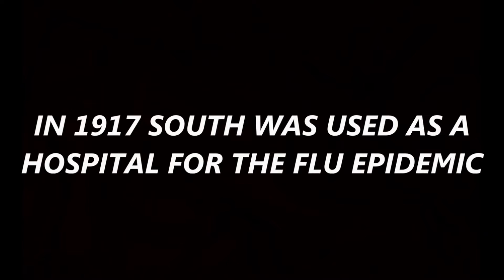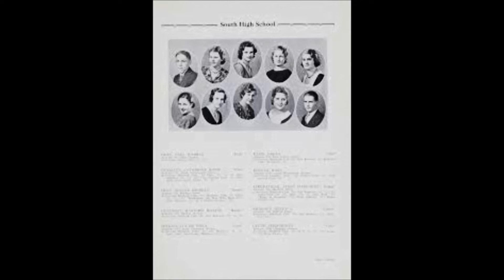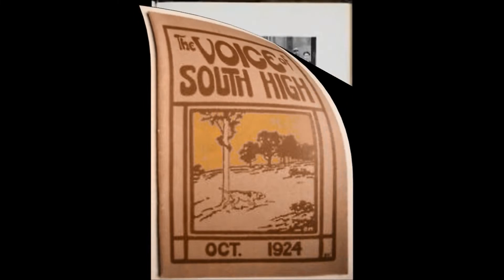In 1917, South was used as a hospital for the flu epidemic — the Spanish flu to be exact — which lasted from 1917 through about 1919. In 1922, student enrollment reached 2,100 students. In 1923, the East Wing was added on.